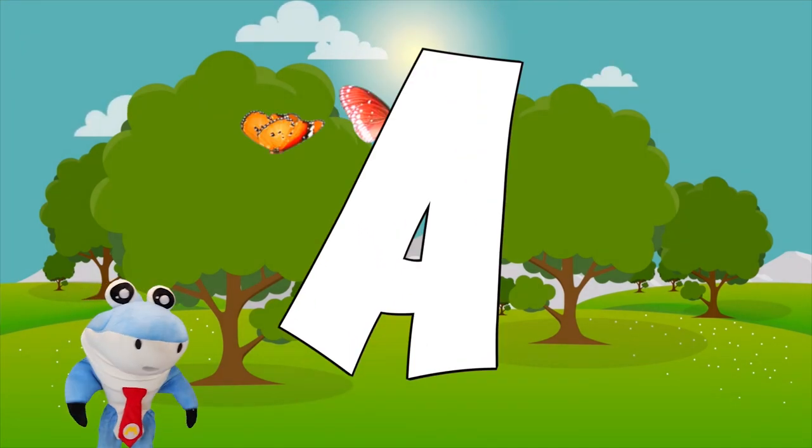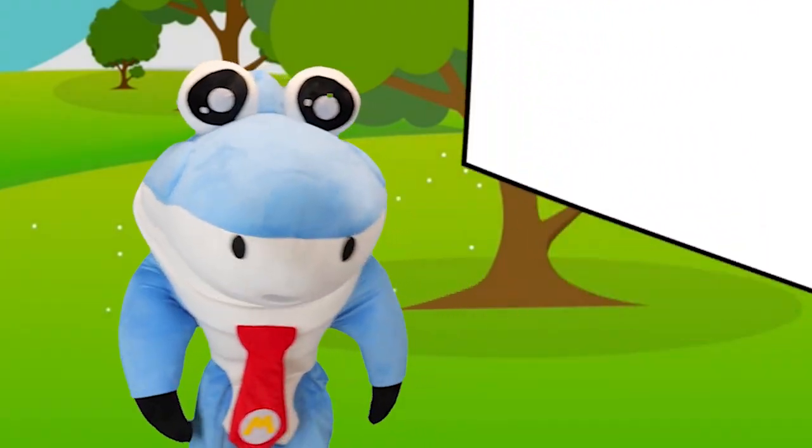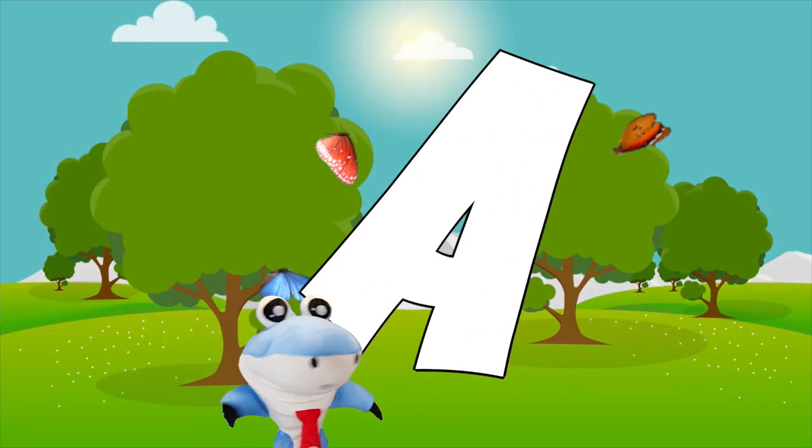Hey everybody! Today we're going to learn about different things and objects and animals that start with the letter A. Let's begin!